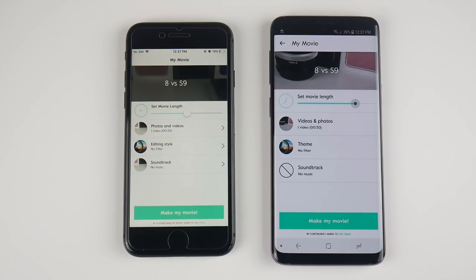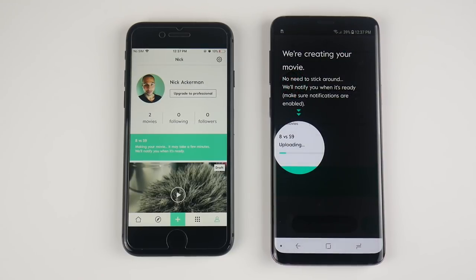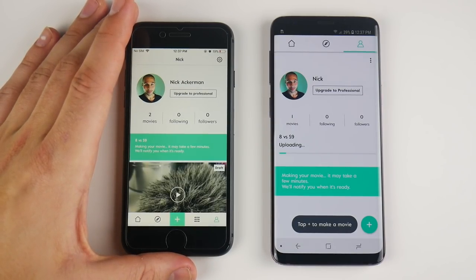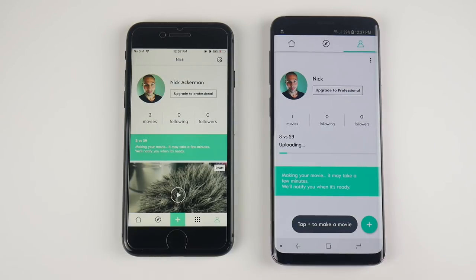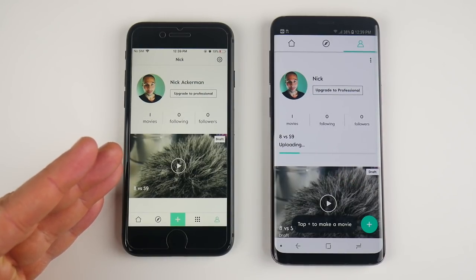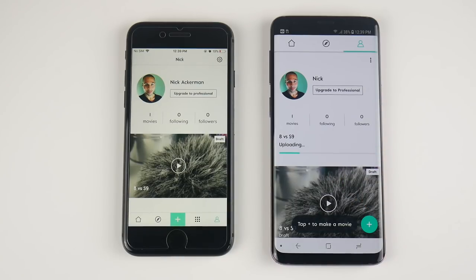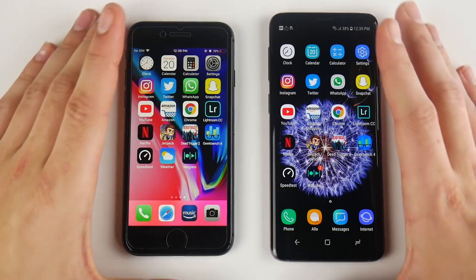Let's run a video rendering comparison on Magisto, a video editor, rendering a 4K file. I think the iPhone 8 will win here — the A11 Bionic is really good at this stuff. Speeding through the results: the S9 is playable but not done uploading, whereas the iPhone 8 is fully done uploading. The iPhone 8 is more powerful in this video editing test, winning by quite a bit — proving the A11 is really good at video editing.